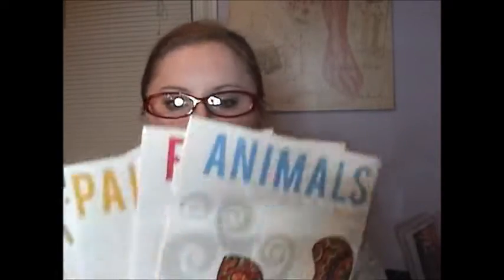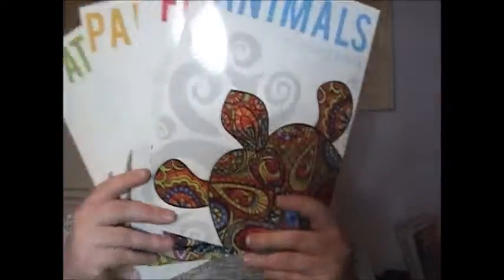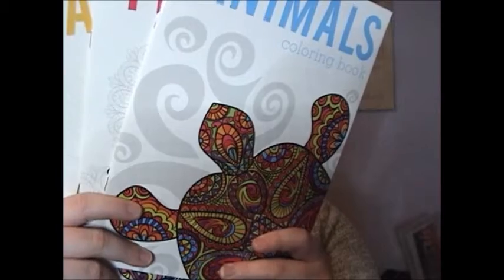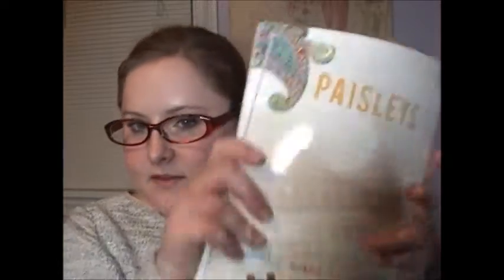Next, I found more adult coloring books — a different variety than I hauled in a recent video. These are a little bit smaller. They're by the Clever Factory and come in animals, florals, paisleys, and patterns. I picked up one of each that I found.